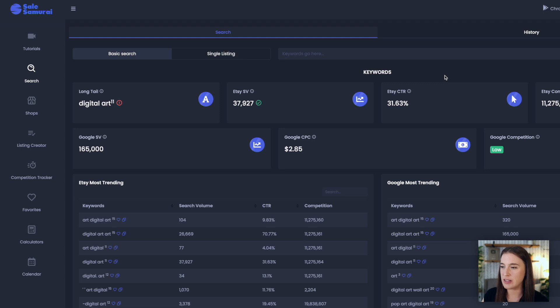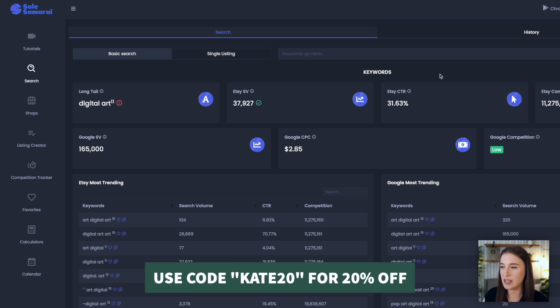I love Sales Samurai for this and so many different features they offer Etsy sellers. If you've never tried Sales Samurai, you can try it with my link in the description box below — that'll give you a free three-day trial. And if you use the code Kate20, you can get 20% off your monthly subscription if you decide to continue beyond the free trial.